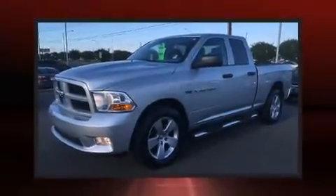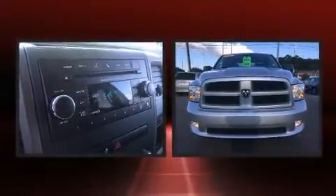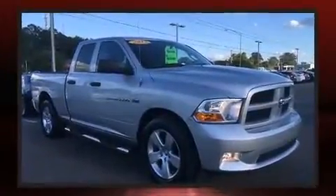The 2012 Ram 1500. This four-door, six-passenger truck still has fewer than 30,000 miles. It features an automatic transmission, rear-wheel drive, and a powerful eight-cylinder engine.